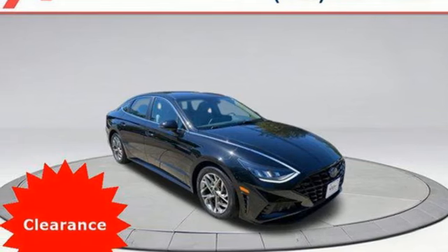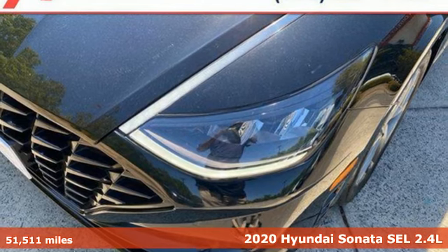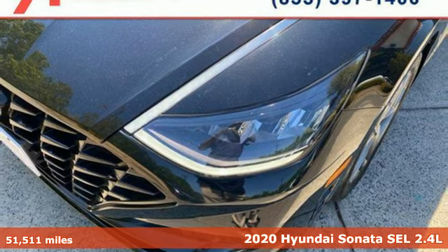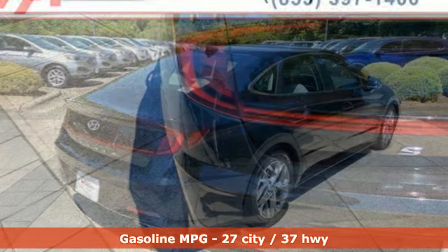Here's a 2020 Hyundai Sonata. With a feel as good as it looks, it's a mid-size sedan on the outside and luxury car inside. It comes with all the amenities you need.